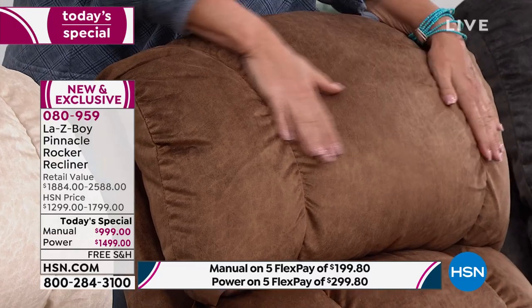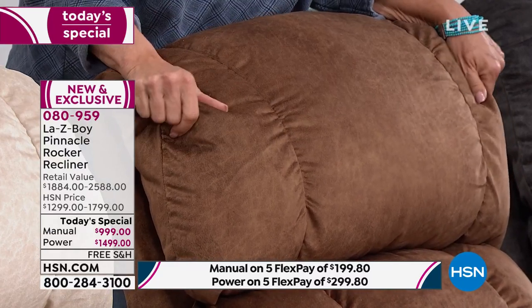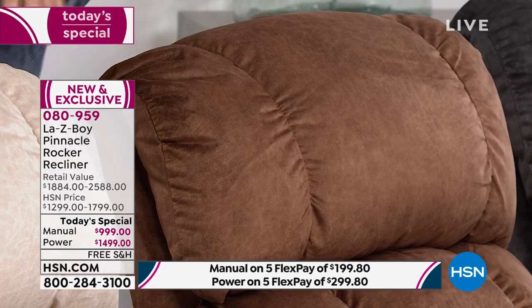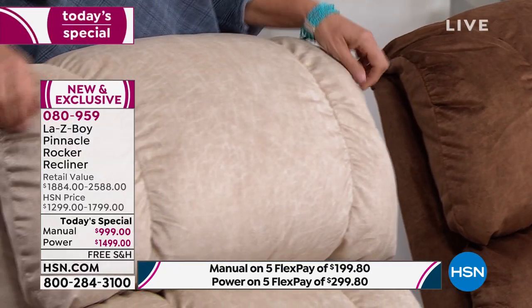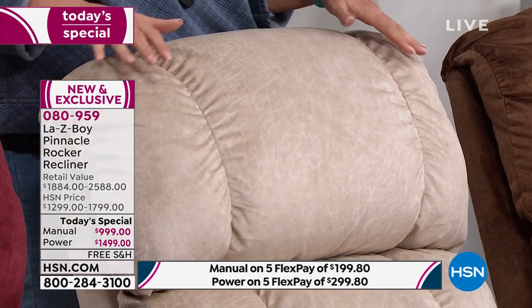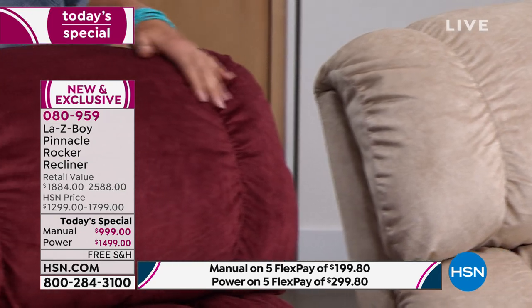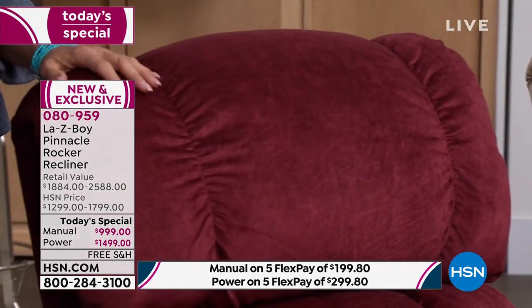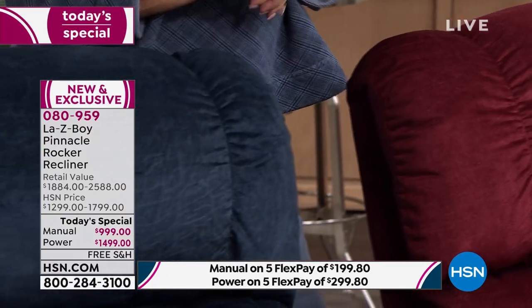That beautiful color we're calling silt — a yummy chocolate color. The next one is called pearl, so designer-friendly with that pearly, light taupe color. Then vermilion, which is the burgundy. And finally, the navy is absolutely brand new. Amy, I want to talk about the fabric because it is the most popular fabric La-Z-Boy customers really want on their chairs.